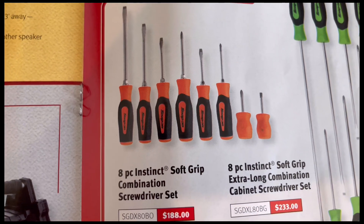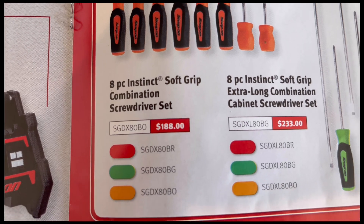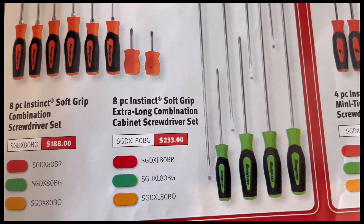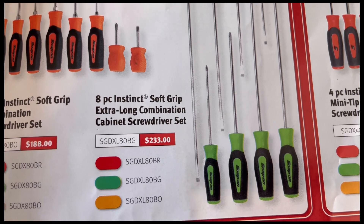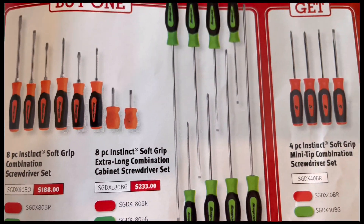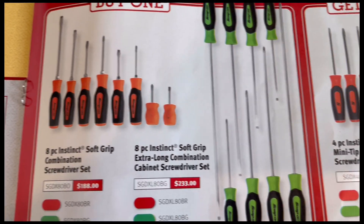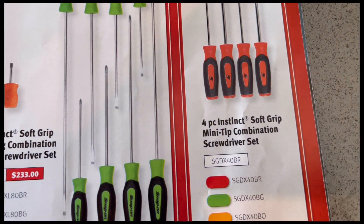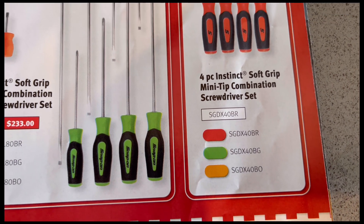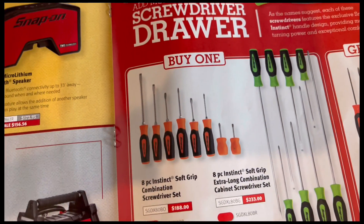For your eight-piece set, you've got three different colors — red, green, and orange — with model number and price. The eight-piece extra long same thing, model number and price. And by buying one of those two, you can get the four-piece in the same colors with a model number but no price, because it's free.